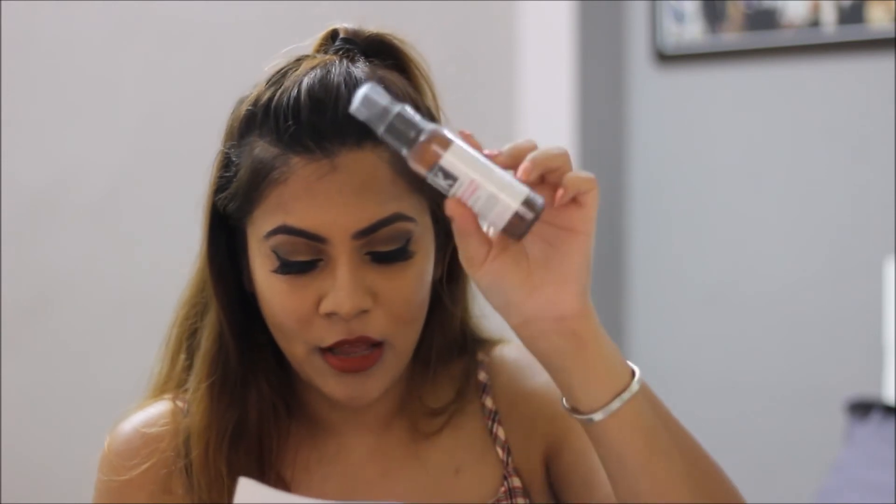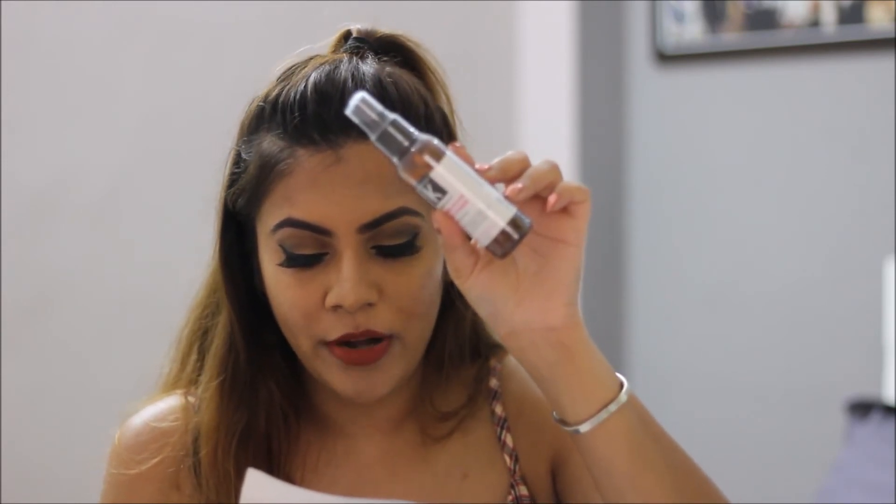The next product is the Chroncare Flower Pal face toner. It's for all skin types and is described as a unique blend of three different flowers that softens skin tissue. I really like Chroncare — I loved their hair conditioner and I still use it. The cost of this Flower Pal face toner is 295 rupees for 100 ml.